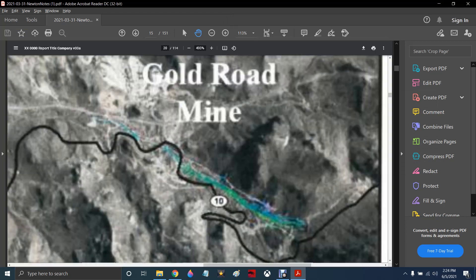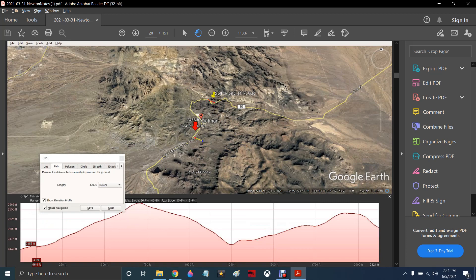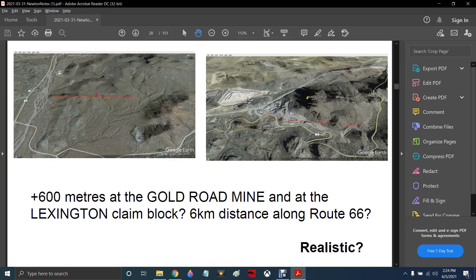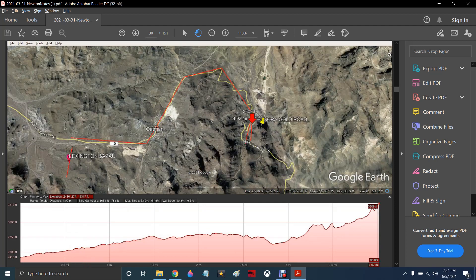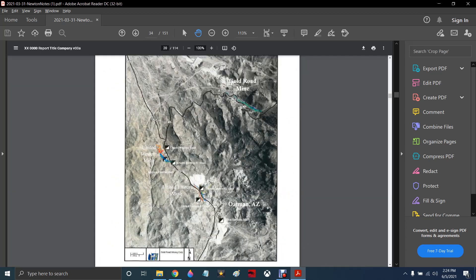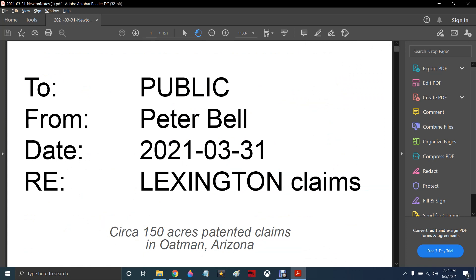I think this little project here deserves a look — 600 meters. Private option deal. Talking about a 600-meter-long strike that is six kilometers apart along old Highway 66, Route 66, Oatman Road. Is there anything here? Could we have a mine? Well, this presentation doesn't have the answer to that. But start to see the different data sets we have available to put together the answers to that question. That's what we're doing. Thanks, goodbye.